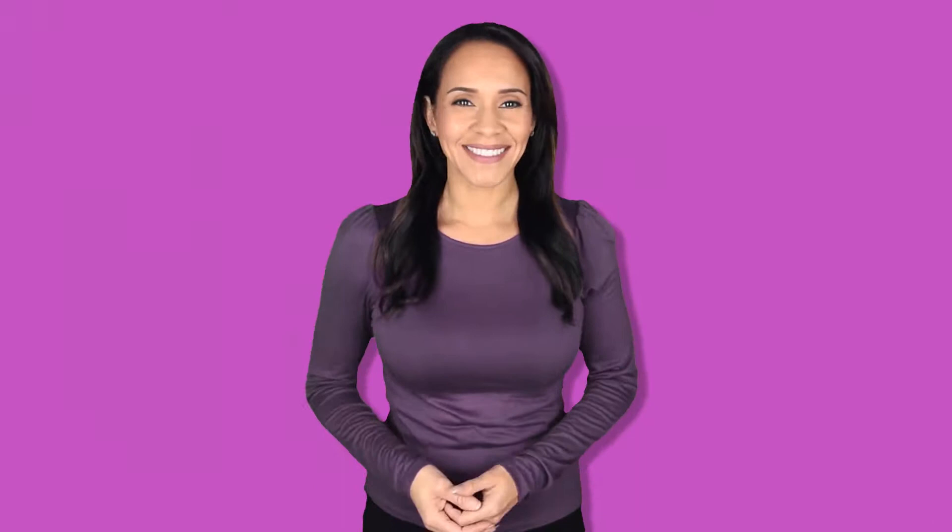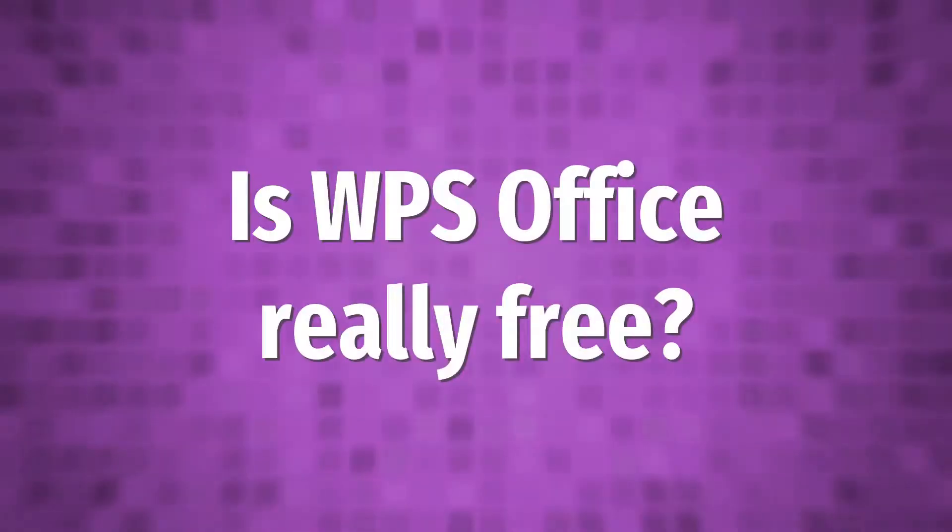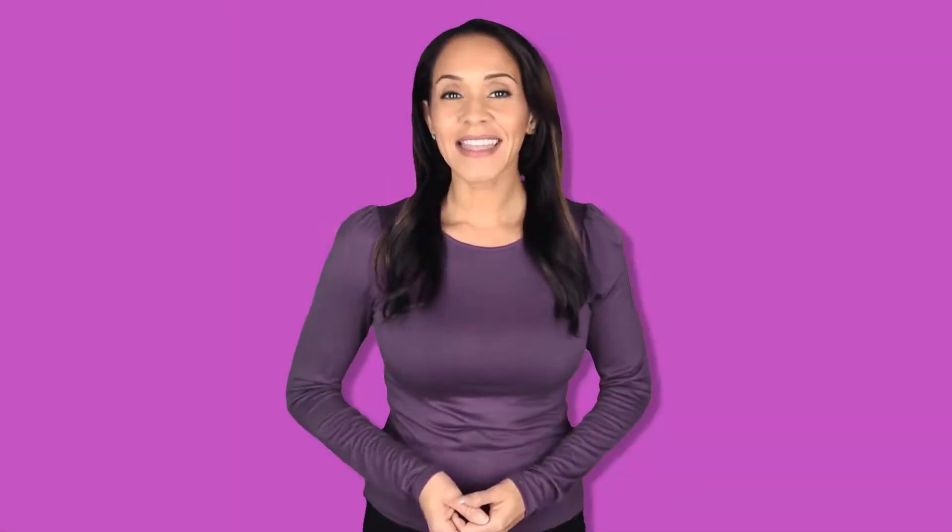One of the biggest office suites in India, WPS Office has always been a great app for users of Microsoft Windows, Mac OS, Linux, iOS, and Android. However, recently the Indian Home Ministry announced a ban on 59 Chinese apps, as these apps reportedly compromise the safety and security of user data and privacy.